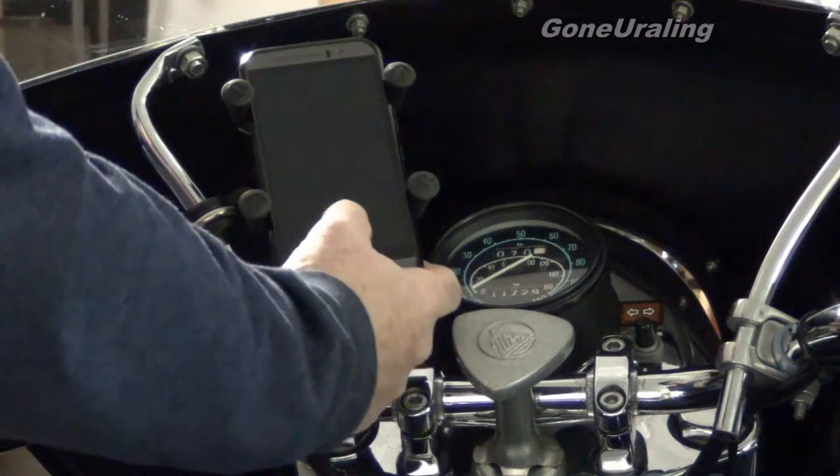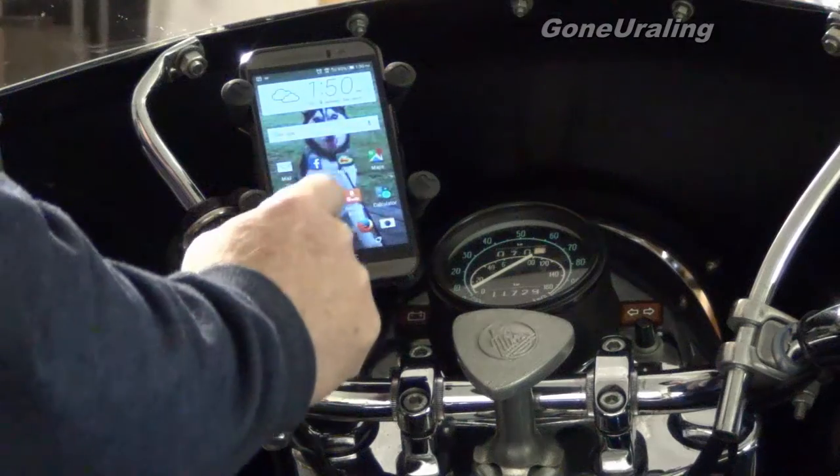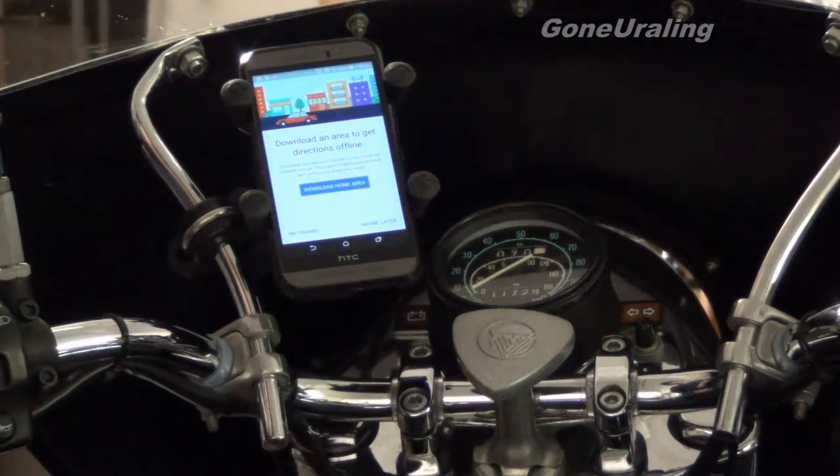I can bring the GPS up and it will sit here and talk to me, which I really can't hear in the helmet.